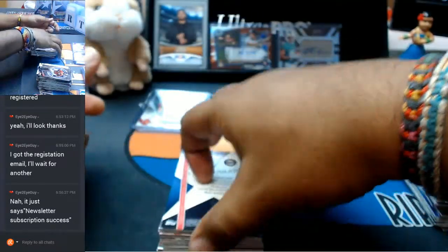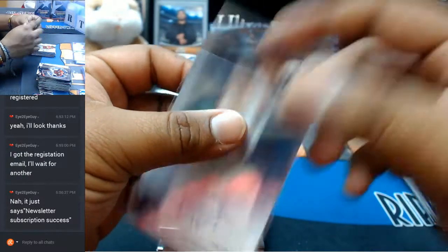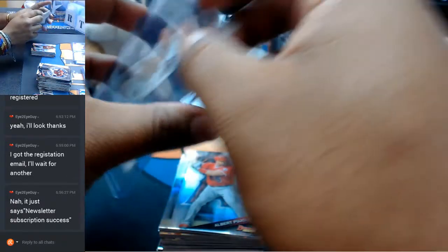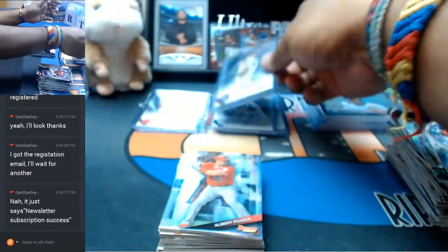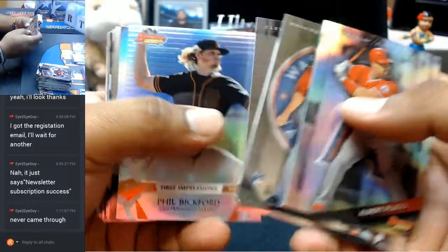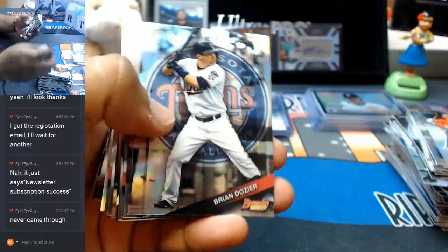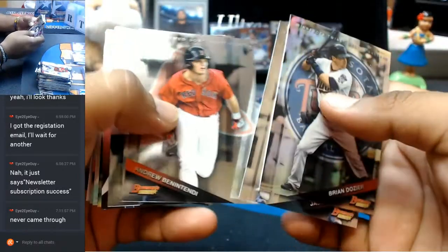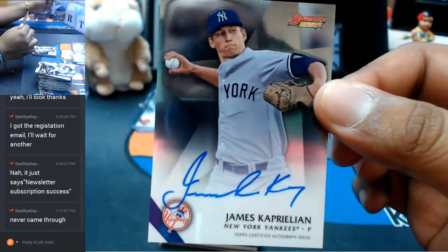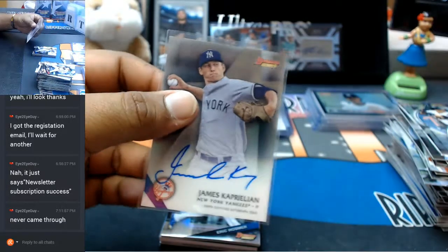For the Twins — Tyler Jay with the auto. For the Yankees — James Kaprielian with the auto. On-card autos are always sweet.